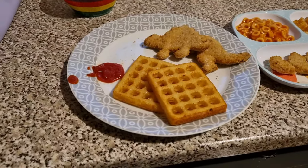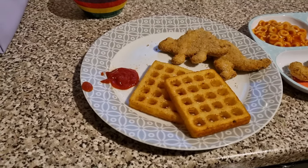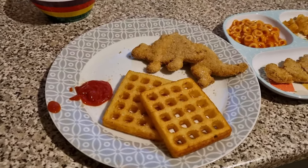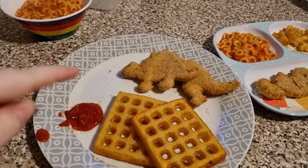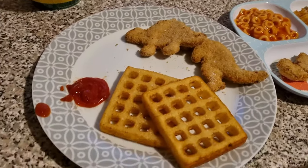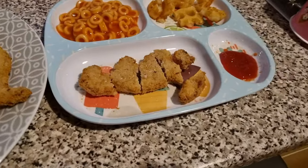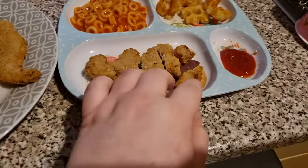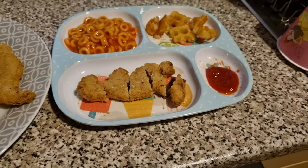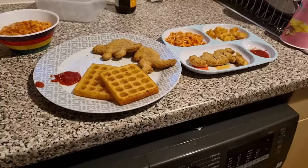Tonight the girls have got a real freezer meal. They've both got waffles. The little one has two waffles and two turkey dinosaurs — a T-Rex and whatever that other one is — plus some ketchup and a big bowl of spaghetti. Olivia has the same: one dinosaur that I've tried to put back together, waffles, spaghetti, and ketchup. That is their dinner tonight.